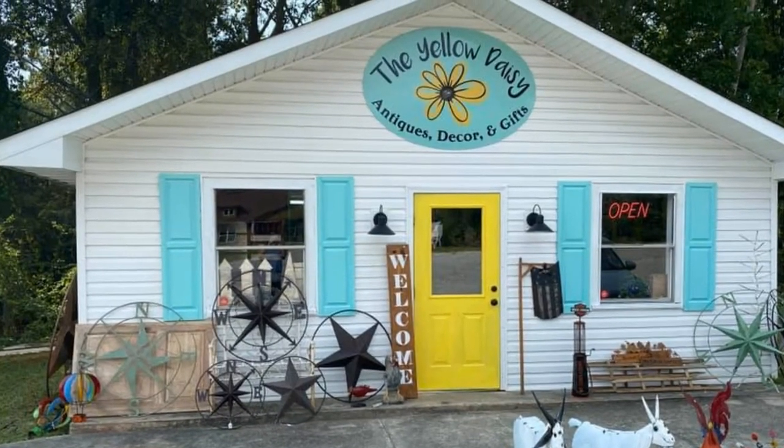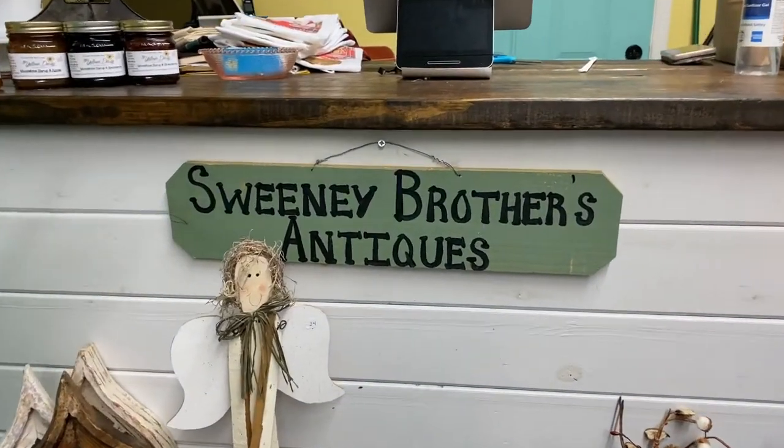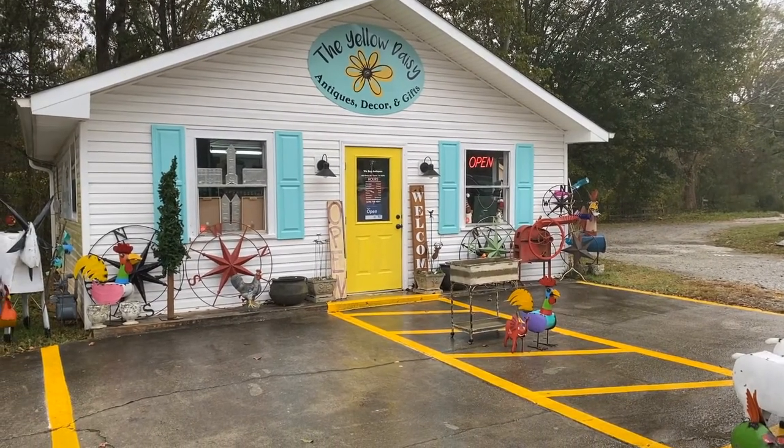Welcome to Shop Local Support Local. Today we are in Tyrone, Georgia at the Yellow Daisy Antiques and Decor. I'm Daphne Bousquet with Faded Peachtree City Homes and Lifestyles. Today we are talking to Jeremy Sweeney, one of the owners of Yellow Daisy Antiques and Decor — a little store that has everything you need for this holiday season and beyond.